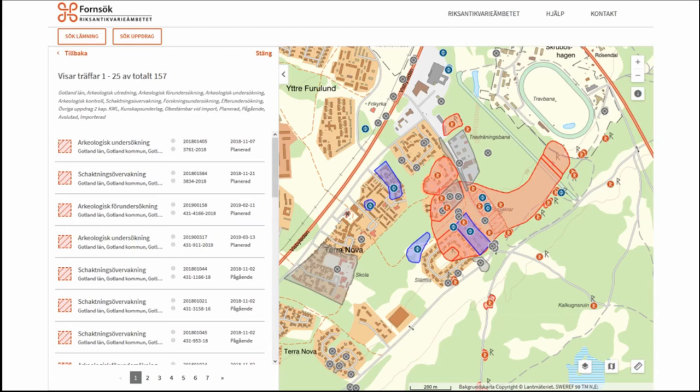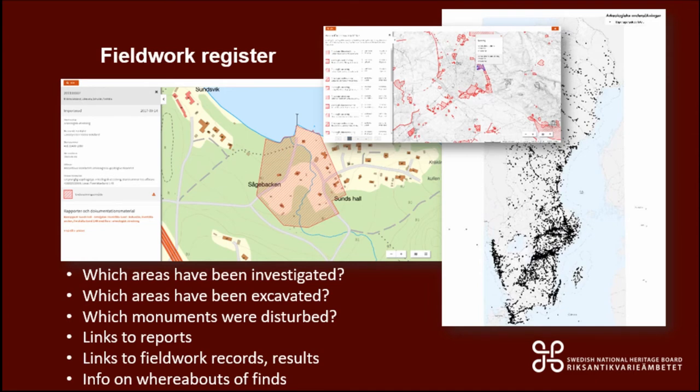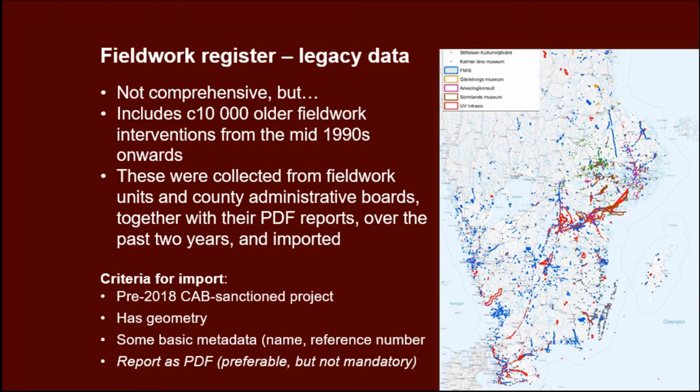This is what the new system looks like in the graphical interface. We've got different map layers with sites and monuments, other heritage assets, and field work interventions. The field work register is the main new part — you can register and see what areas have been investigated, what areas have been excavated physically, distinguish between survey and excavation, which monuments were affected by that field work, and get links to reports and field work data. The field work register also contains all the legacy data: we imported about 10,000 older field work interventions from the mid-90s onwards.